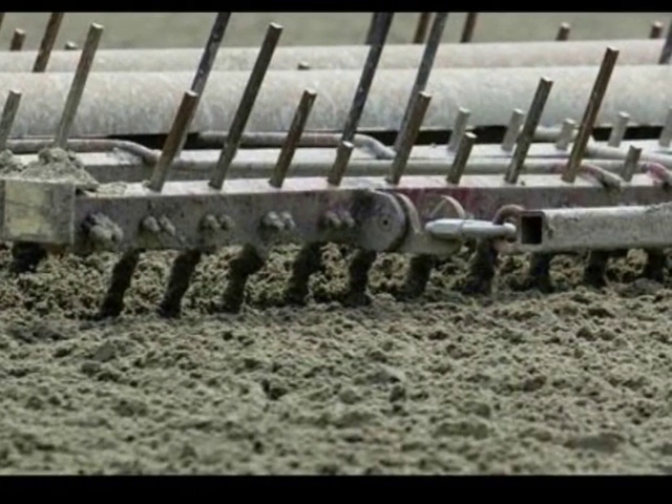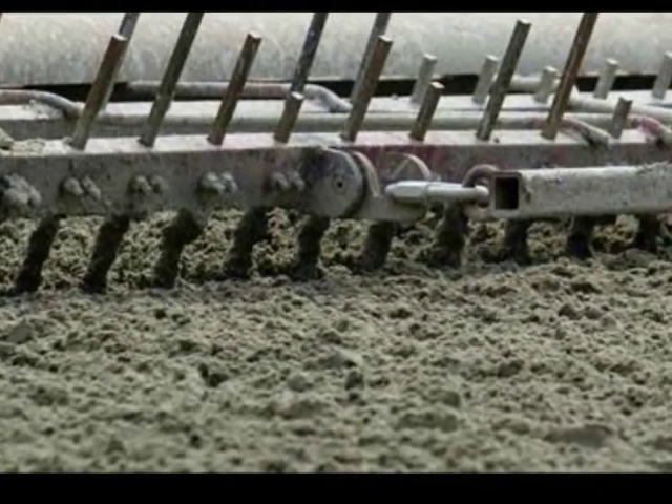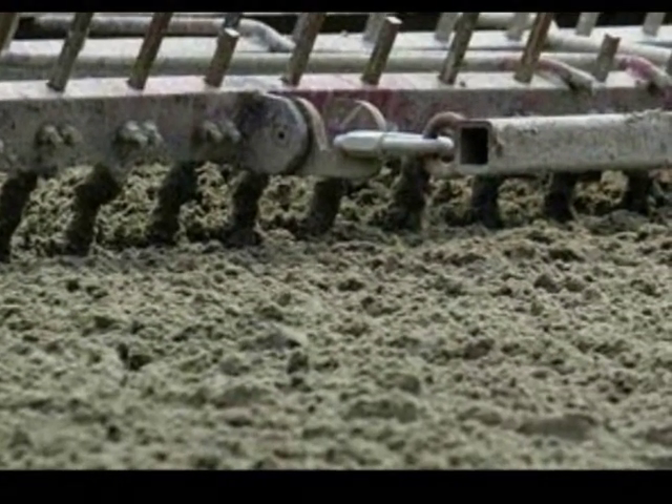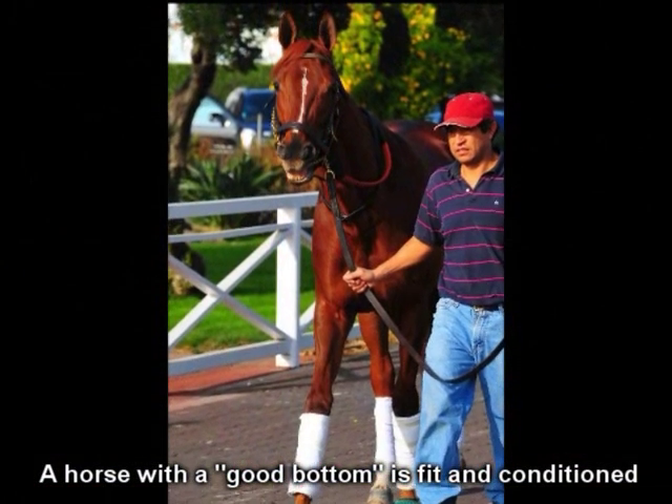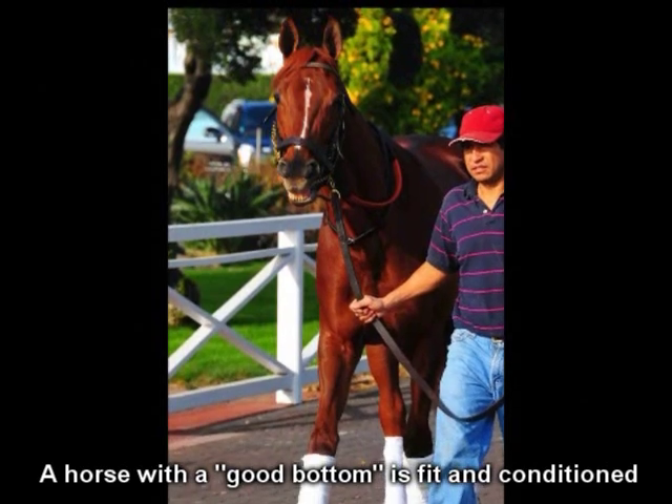Bottom can mean a few things. It is often referred to the fitness level of a horse. When referring to a horse, a trainer may say something like, 'This horse has a lot of bottom,' meaning the horse is very fit and ready to run and should not tire.